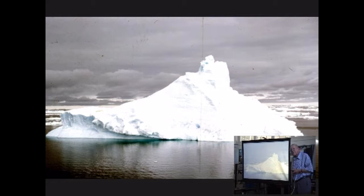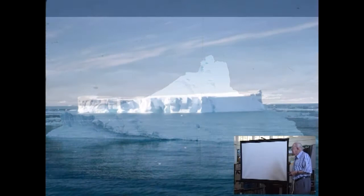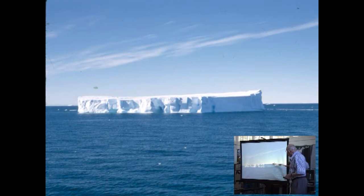There are lots of icebergs like this one. Now this is an old iceberg because it's been weathered, and you can see it's also tipped up.